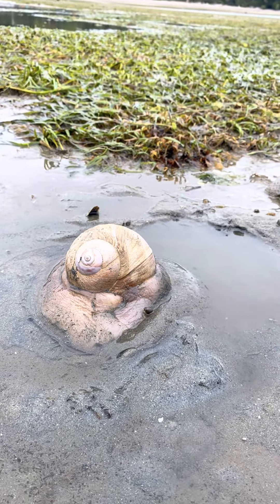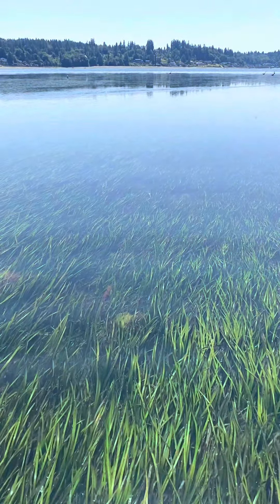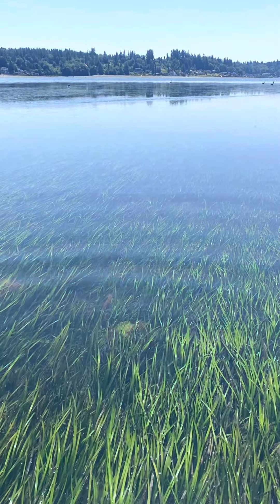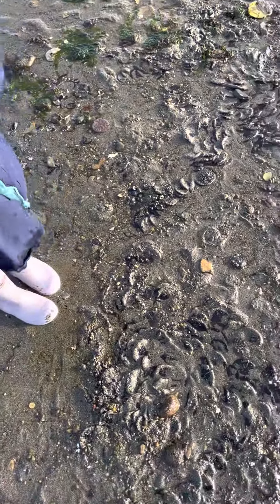This is the siphon of the geoduck clam, and where there are clams there are bound to be moon snails. This is the largest intertidal snail, which reaches the size of a dinner plate. We have a whole playlist all about moon snails if you want to know more about them or their egg cases.